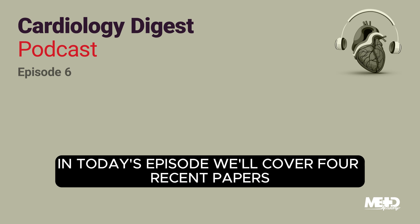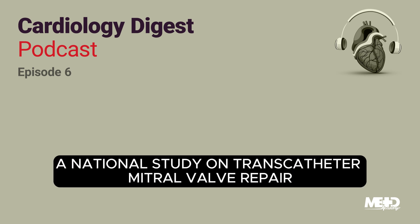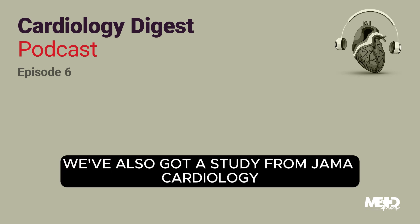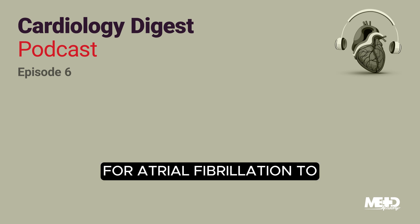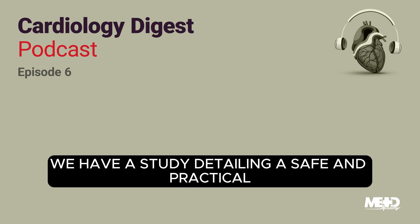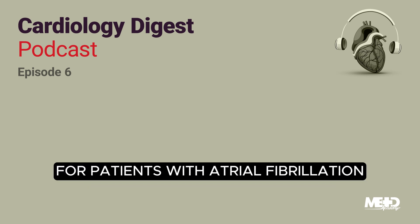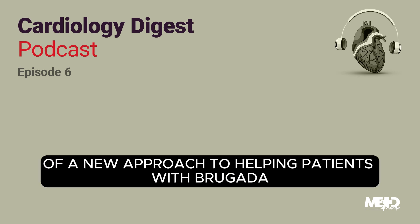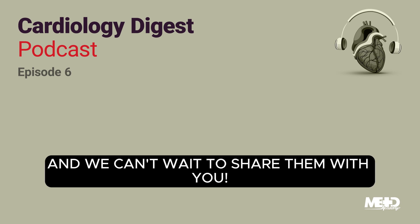In today's episode we'll cover four recent papers. We've got one from JAMA — a national study on transcatheter mitral valve repair in a population that's different from what the approval was initially based upon. We've also got a study from JAMA Cardiology that tried a modified wide area circumferential ablation technique for atrial fibrillation to see if it would yield better results than the usual practice. Next we have a study detailing a safe and practical approach to anticoagulant management for patients with atrial fibrillation who need to undergo endoscopy, and a paper on the success of a new approach to helping patients with Brugada syndrome. We have all the details on these studies and we can't wait to share them with you.